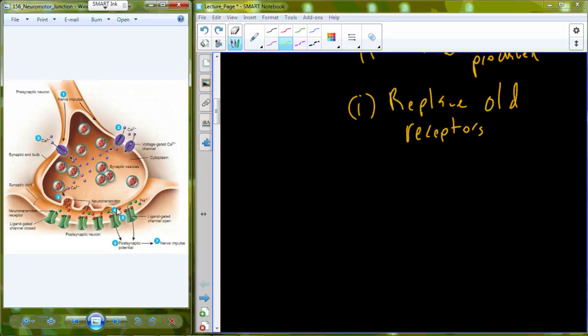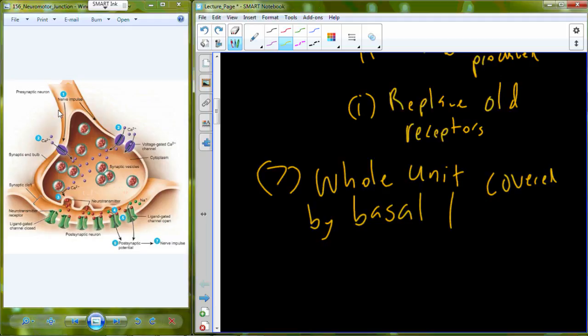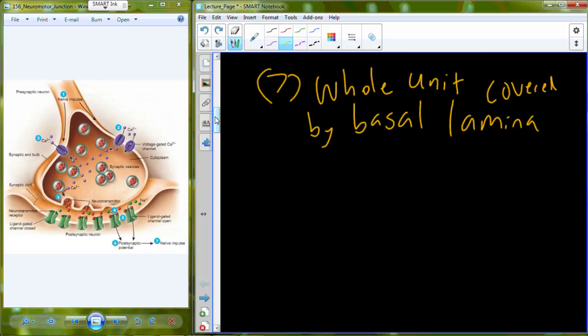Even though this is drawn as if it's independent, it's incorporated into tissue, meaning there are other cells and material in the extracellular fluid nearby. We have Schwann cells that sit over and wrap around the whole neuromuscular junction. But we also isolate the whole unit from the connective tissue as well, covering it with a material called basal lamina. The basal lamina isolates the neuromuscular junction from connective tissue.